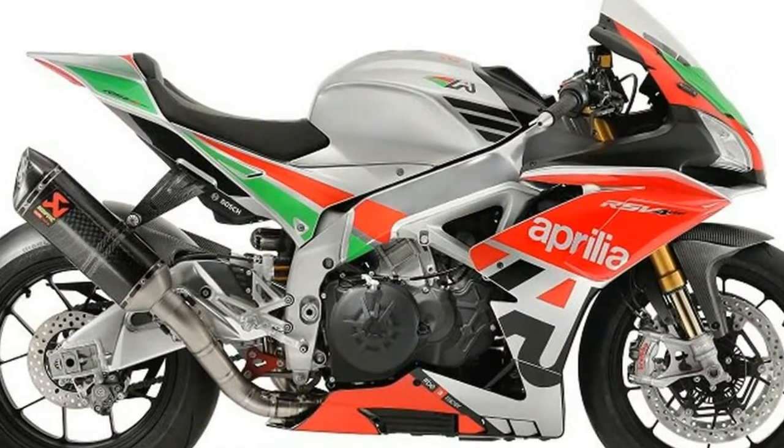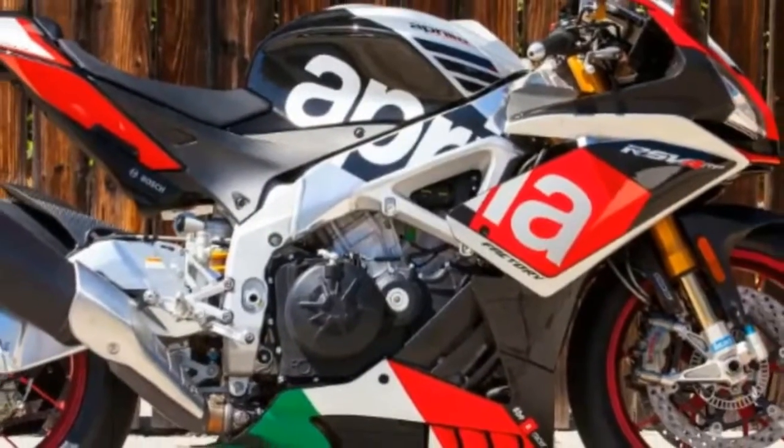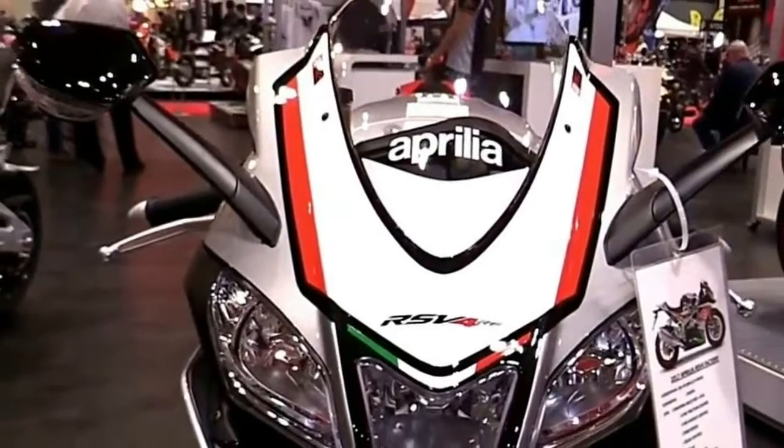For the 2017-2018 RSV4 RR and RF superbikes, the kit maximizes engine power and cuts some weight, and, if added, provides additional aerodynamics from side fairings with winglets.